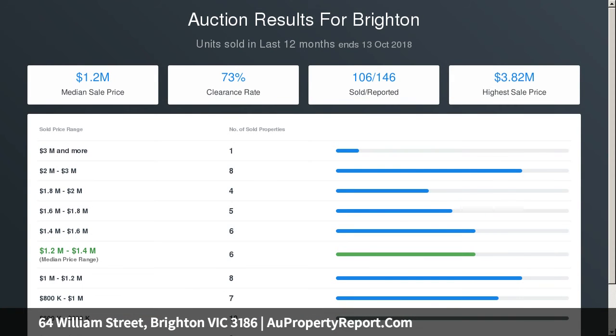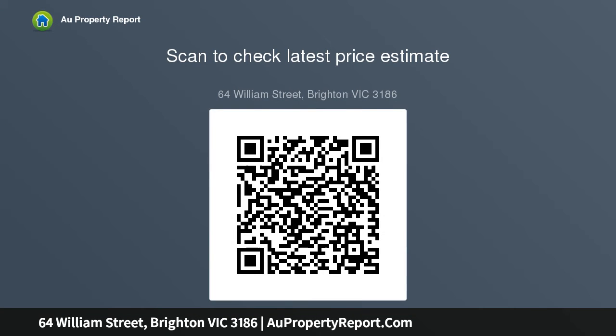Recent updates include new carpets, plantation shutters, security system, white eaves, ducted zoned heating and air conditioning, double garage, and a new garden watering system. An elegant and exceptional choice for prestige living.